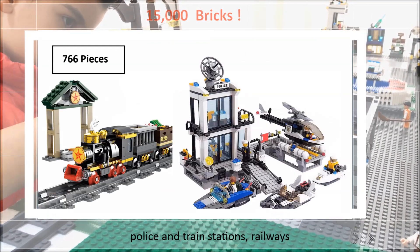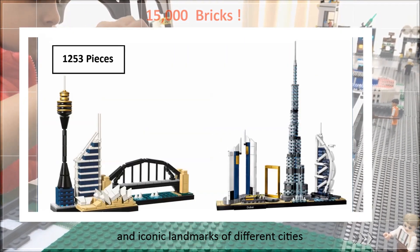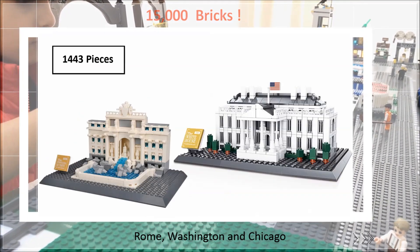Also a football stadium, police and train stations, railways, roads, transport infrastructure, and iconic landmarks of different cities such as Dubai, Sydney, London, Rome, Washington, and Chicago.